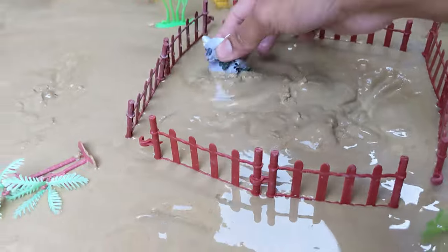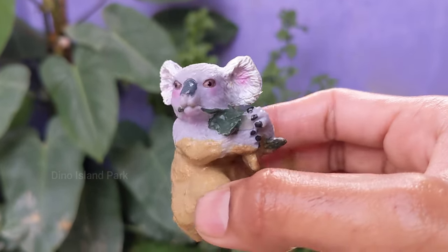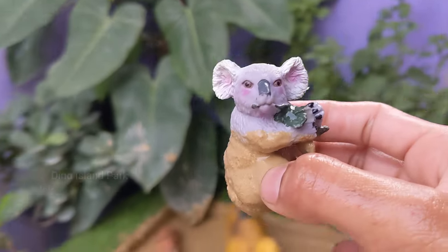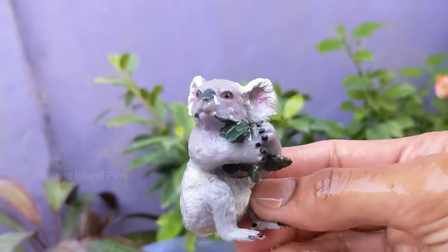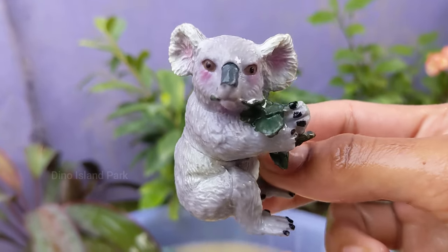Nature's living teddy bears: the Koala. Koalas are generally quiet animals but they can make distinct vocalizations such as grunts, snores and bellows. Males have a deep voice that they use to attract females and establish dominance. Koalas are native to Australia and are found in the southern regions.